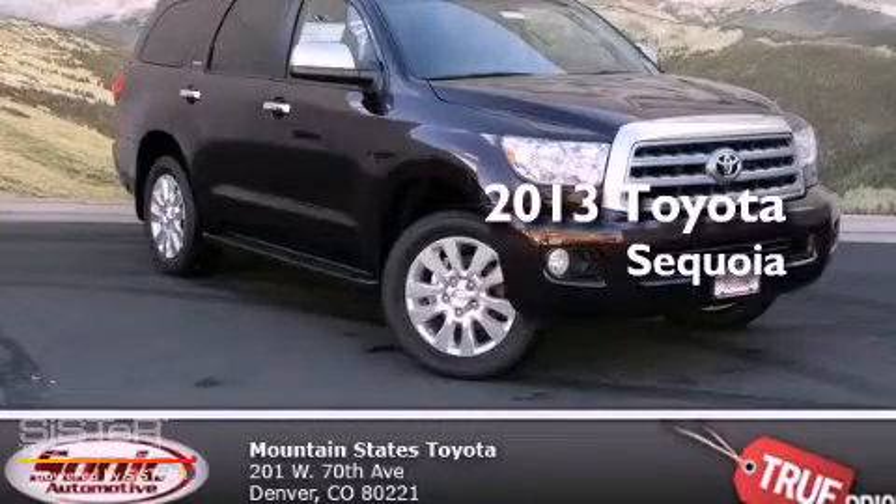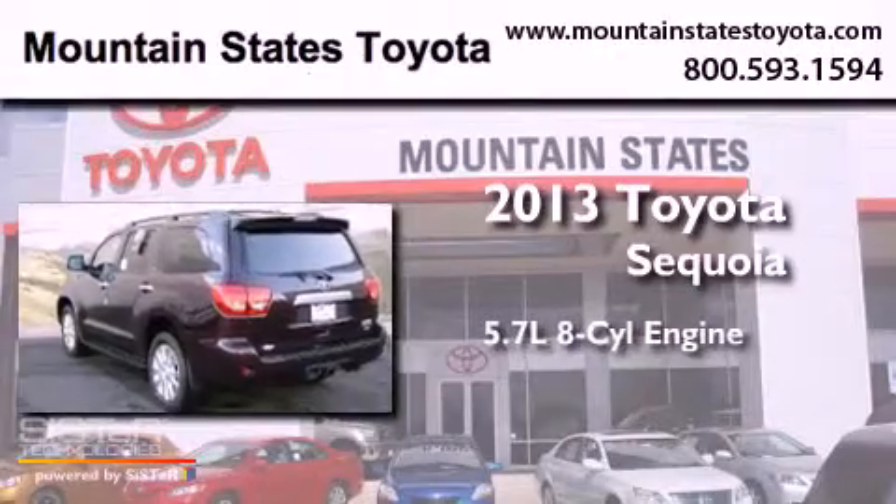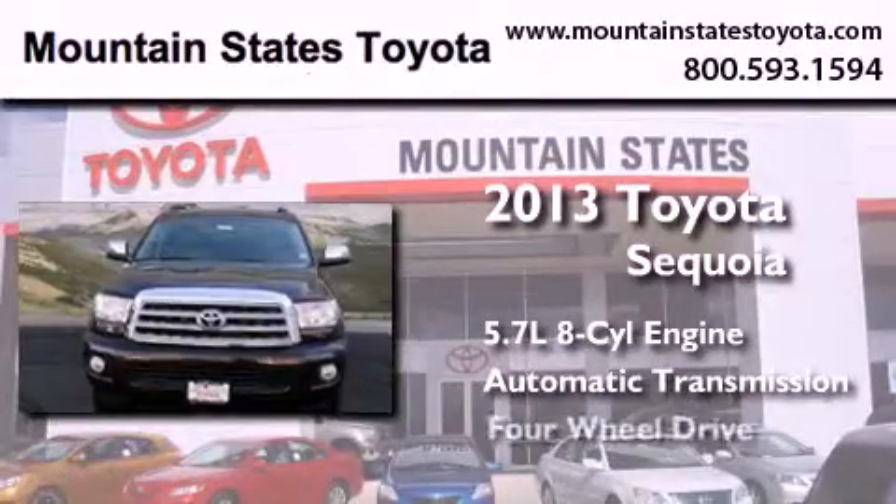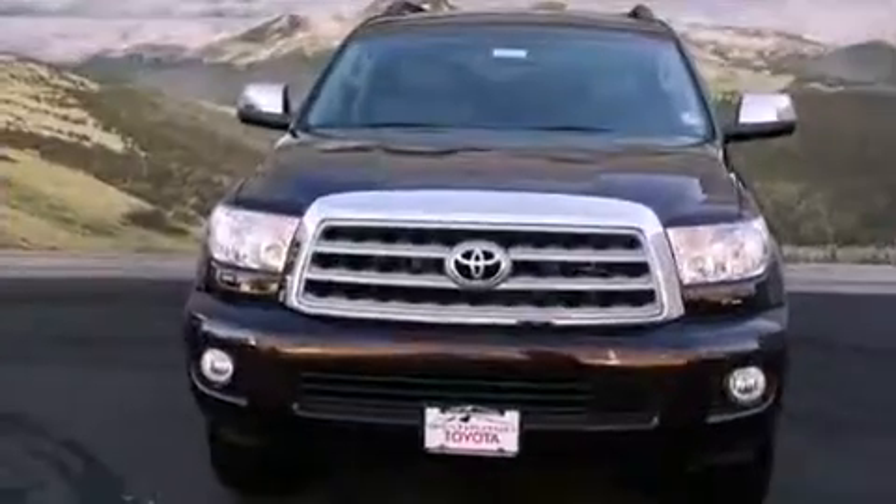This is a brand new 2013 Toyota Sequoia. It has a 5.7 liter 8-cylinder engine, an automatic transmission, and the added safety and control of 4-wheel drive.